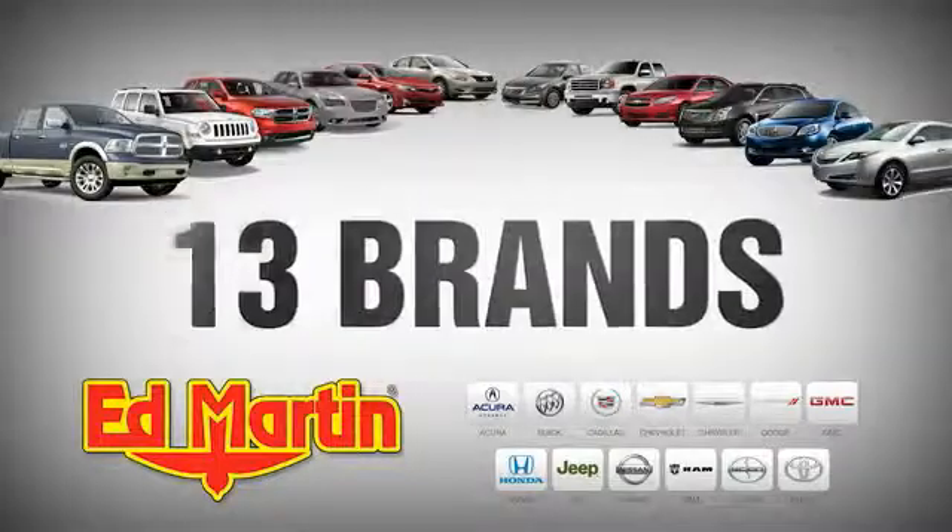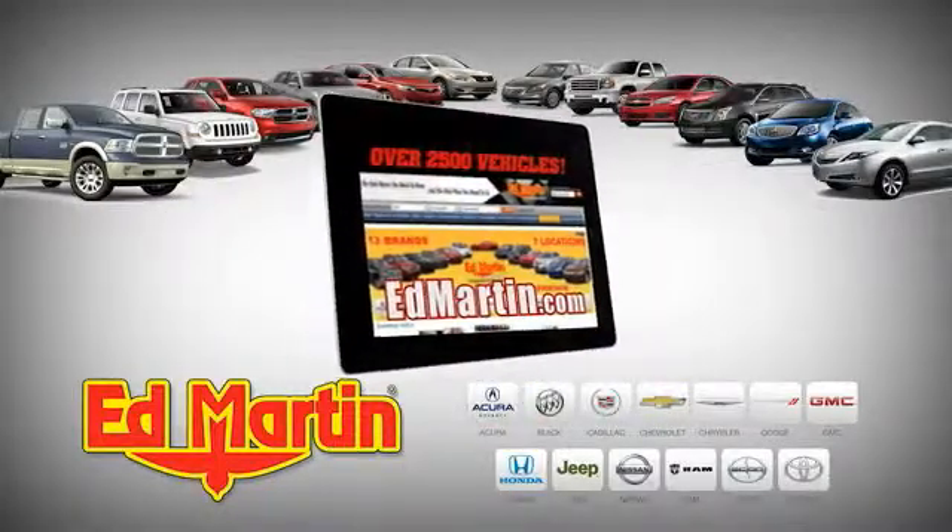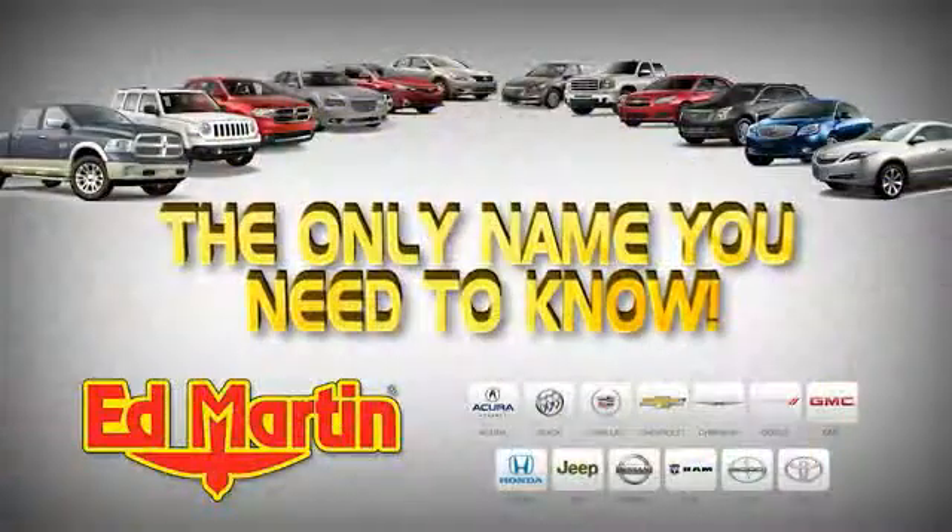7 locations, 13 brands, over 2,500 new and used vehicles online at edmartin.com.